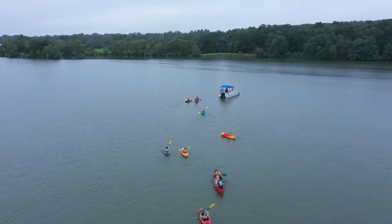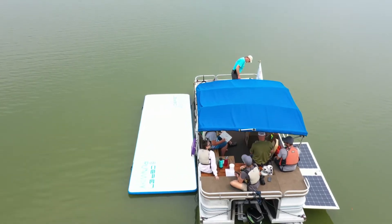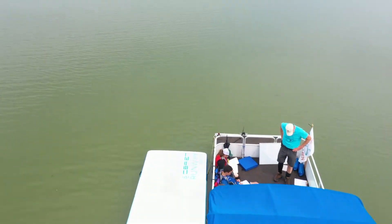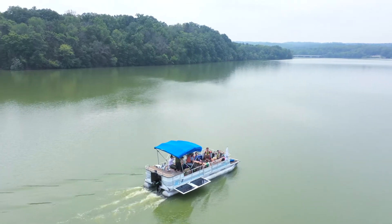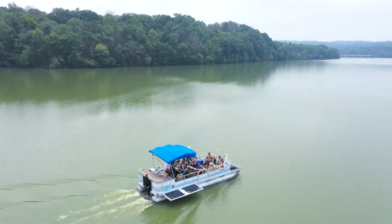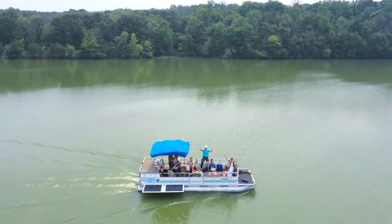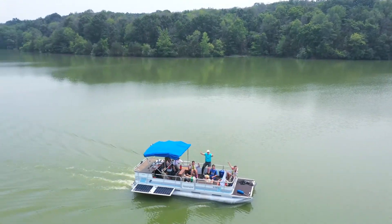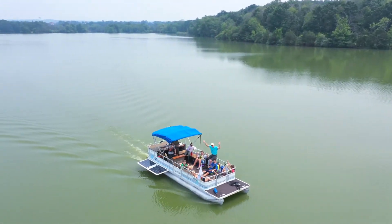It's not every day you see a solar-powered pontoon cruising on Green Lane Reservoir, especially flanked by a fleet of kayaks. But this isn't any pontoon. Dragonfly 1 is the Perkyomen Watershed Conservancy's brand new floating classroom and science laboratory. The floating classroom program invites students aboard to explore the lake and learn more about the Perkyomen Creek Watershed. Come along as we check out all this unique program has to offer.